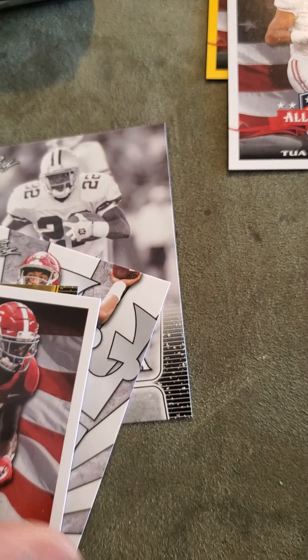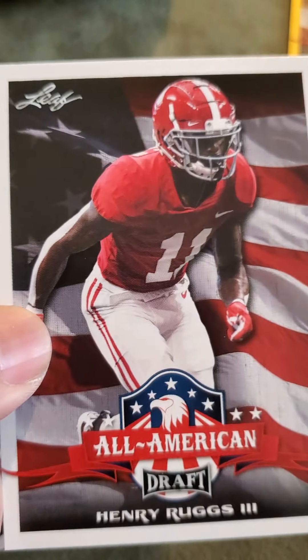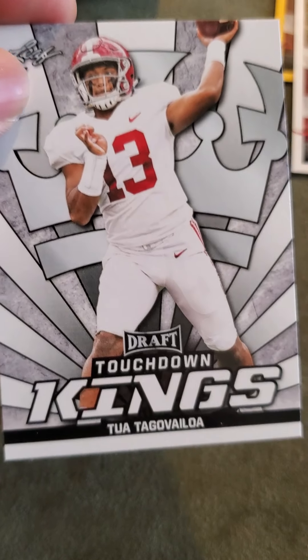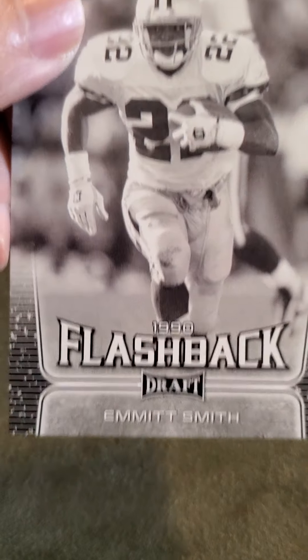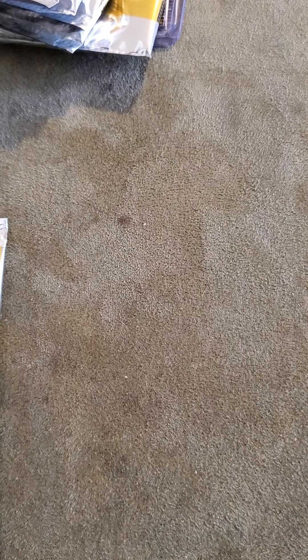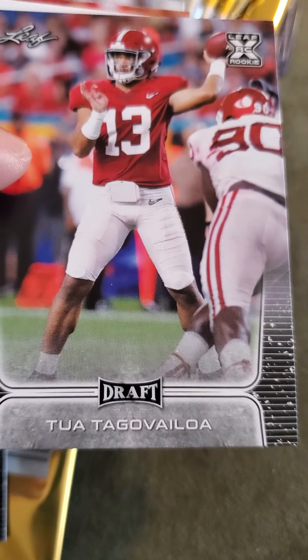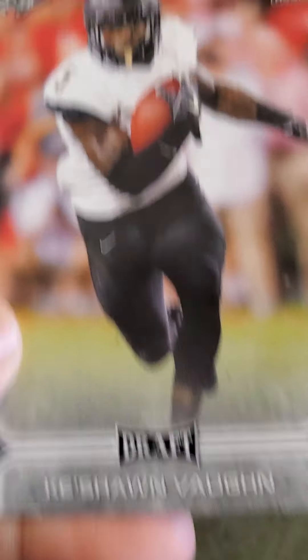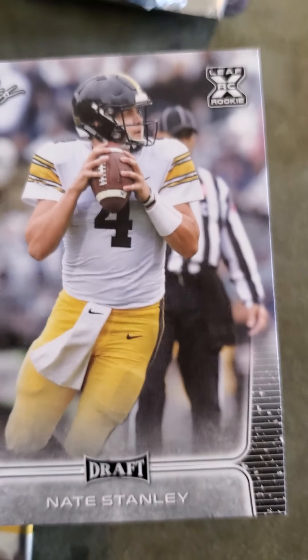Pack fourteen: Henry Ruggs III, Kenneth Murray, Tua Tagovailoa — it's a nice card — and a flashback of Emmett Smith. Pack fifteen: Shea Patterson, Tua Tagovailoa, Keyshawn Vaughn, and Nate Stanley.